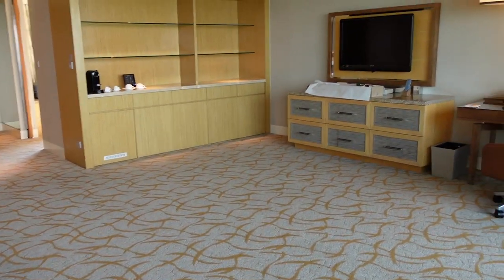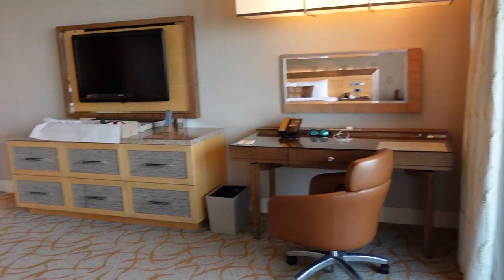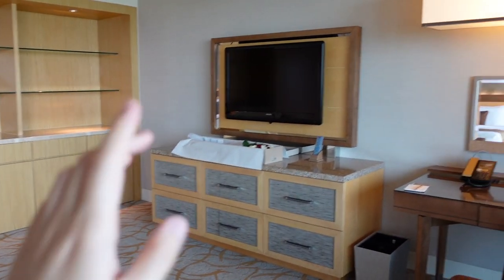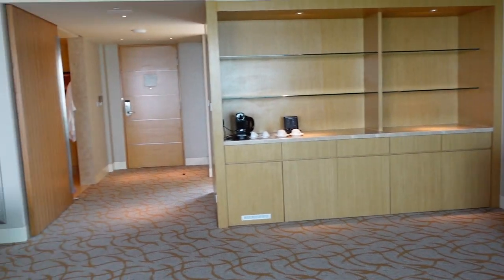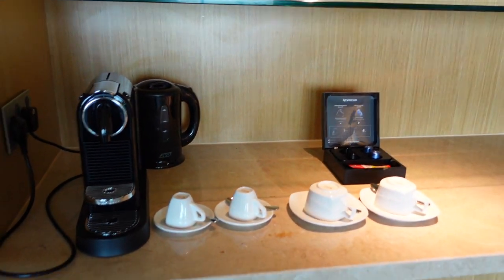I'm really excited to see what the night view looks like. Going back into the room — isn't this just a lot of space? We don't really know what to do with it, it makes everything look so empty actually. So we've got the TV, we've got the desk, and a lot of space. And I want to show you — they have an espresso machine here too. My favorite!